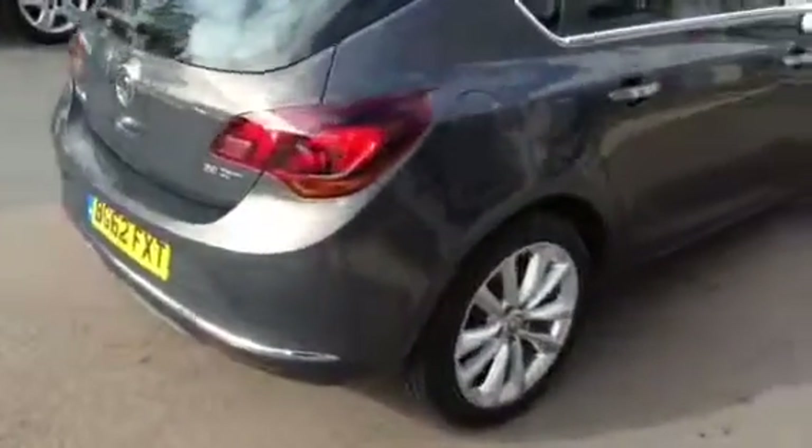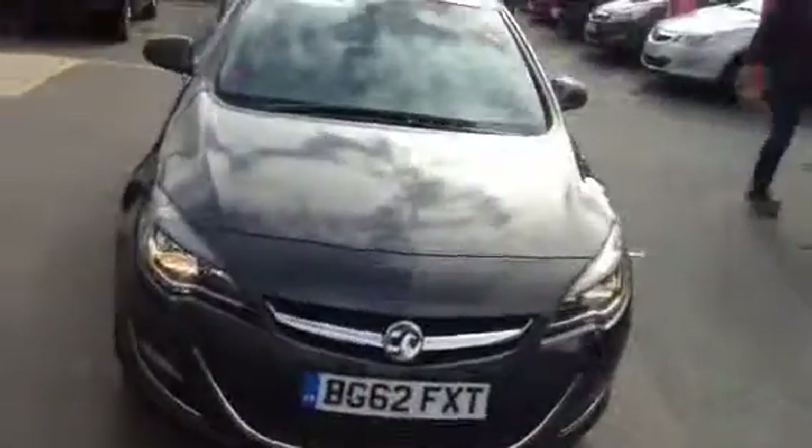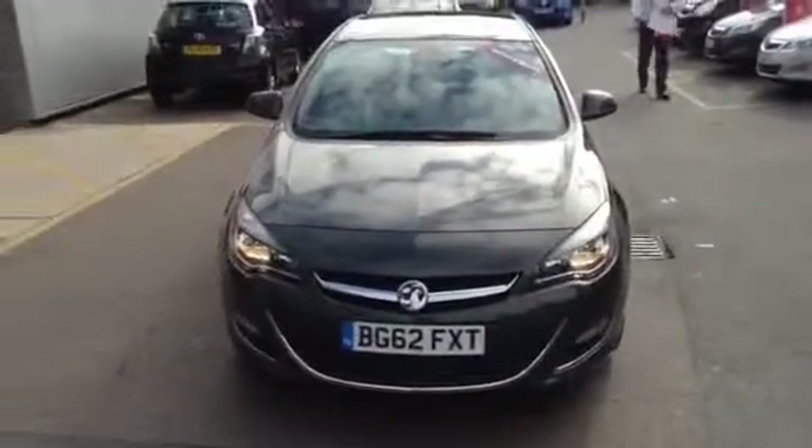All these cars at Bayless Vauxhall are available with some fantastic finance deals. If you'd like to find out more call 01242 525252, and you can reserve the car by clicking the deposit button on our information page.